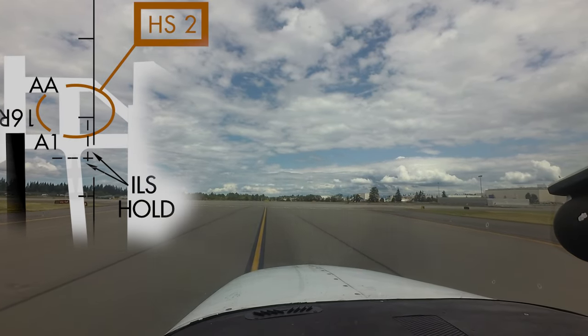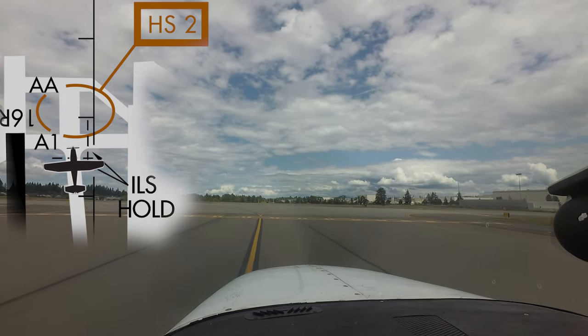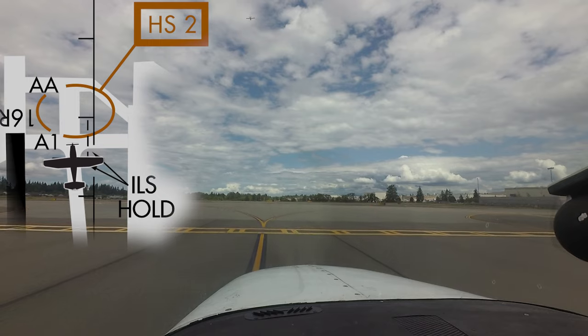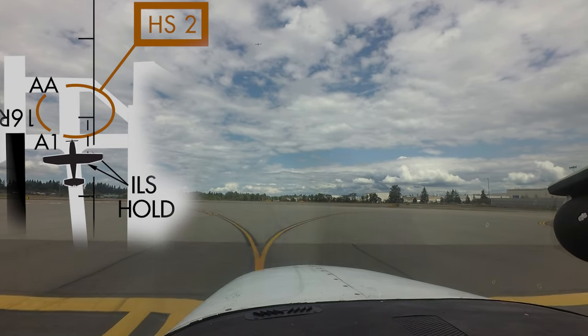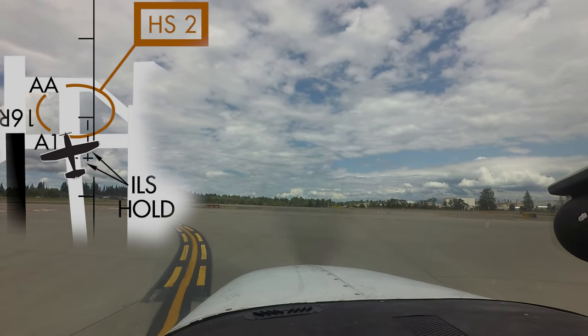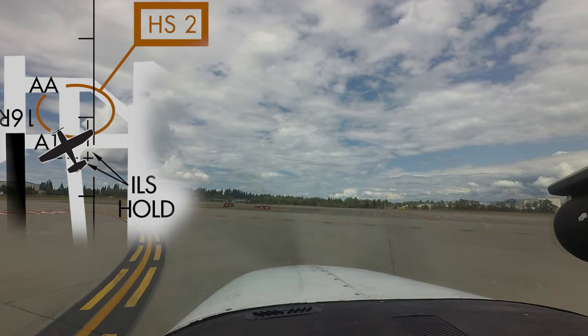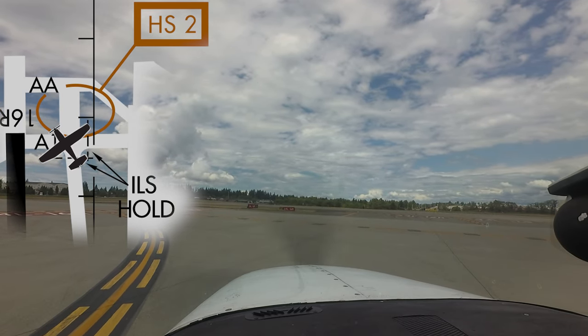Hotspot 2 is found at the other end of runway 16 right, 34 left. Taxiway Alpha 1 leads directly to the approach end of runway 16 right and is the correct route for aircraft utilizing the full length of runway 16 right. Pilots should not use taxiway alpha-alpha unless specifically instructed to do so by ATC.